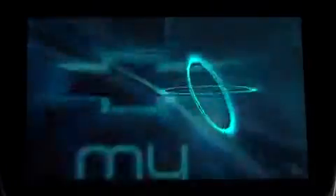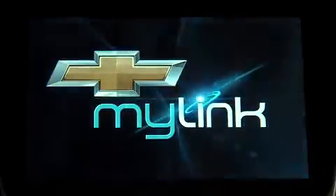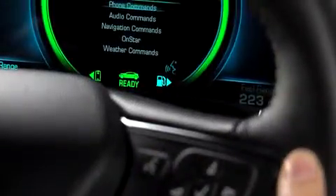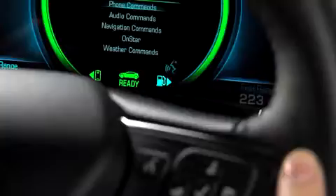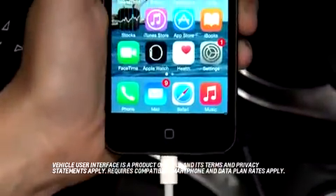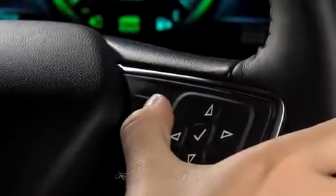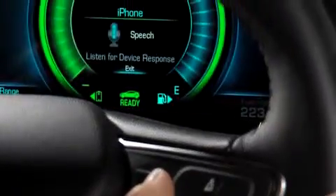You can use the Push to Talk button on the steering wheel to make a call hands-free with a connected Bluetooth phone. Use a short press of the Push to Talk button to access the vehicle's voice recognition system and start the call. If you're using a compatible iPhone and your vehicle supports Apple CarPlay, you would use a long press of the button to access Apple CarPlay.